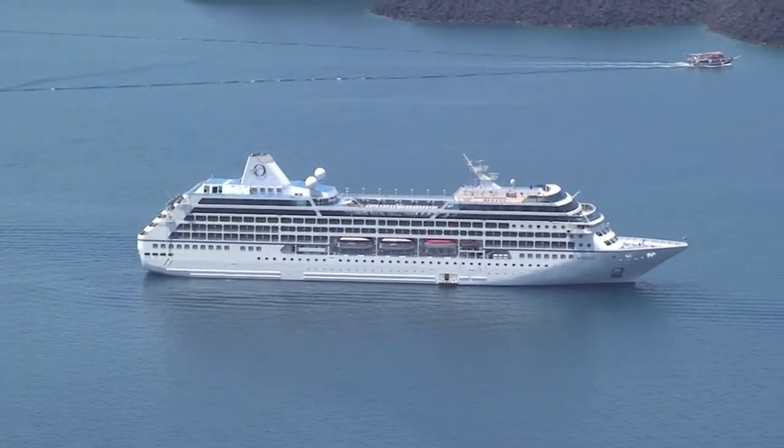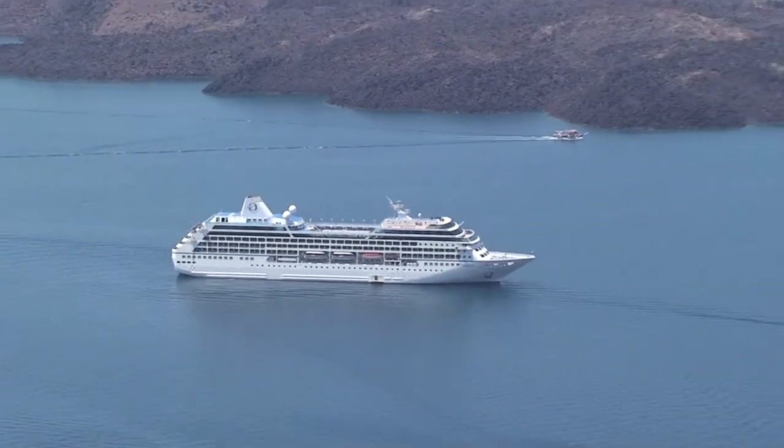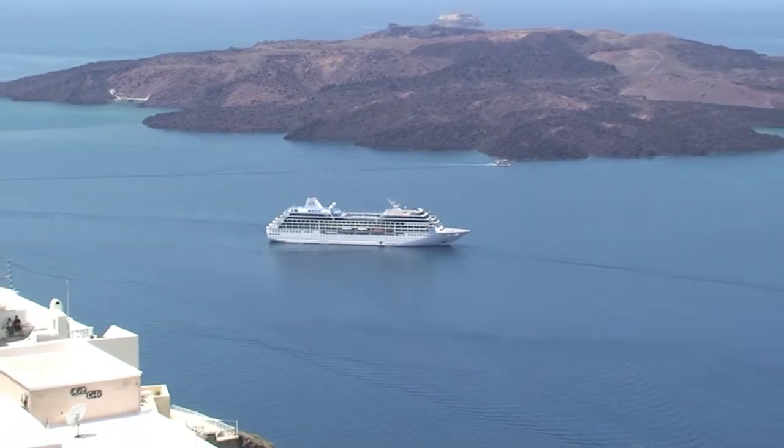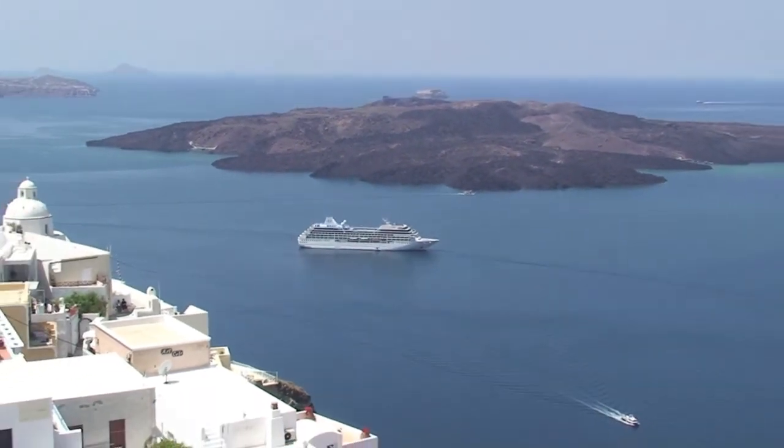Santorini is a popular cruise ship destination, and in the summertime it's not uncommon to see seven different cruise ships in the harbor. This was off-season — this was May — and so there were only three.